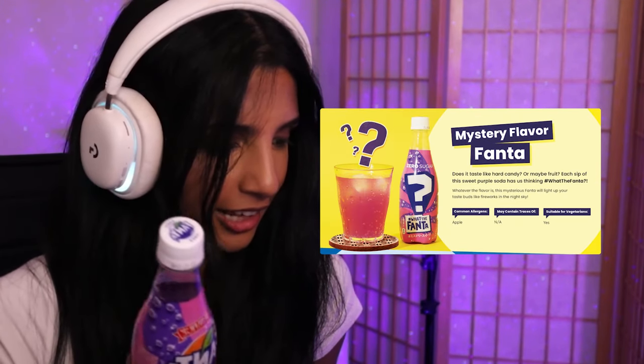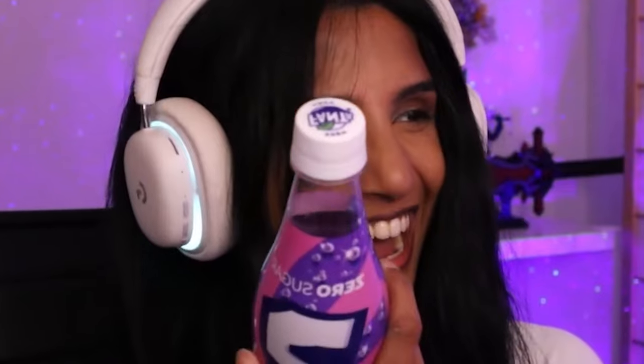We got a mystery flavor Fanta! What the Fanta — it says 'mystery flavor.' I never had that before. Zero calories as well. 'Does it taste like heart candy or maybe fruit? Each sip of this sweet purple soda has us thinking What the Fanta.' It's definitely — I don't know how to explain this one — either strawberry or grape. It tastes purple. What the Fanta, bro, that's all I can say about this.